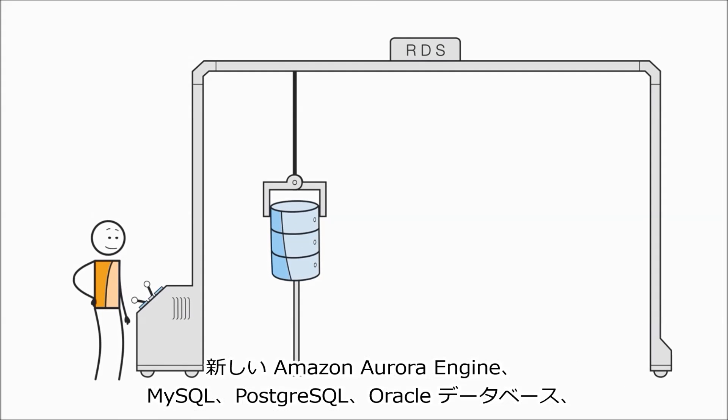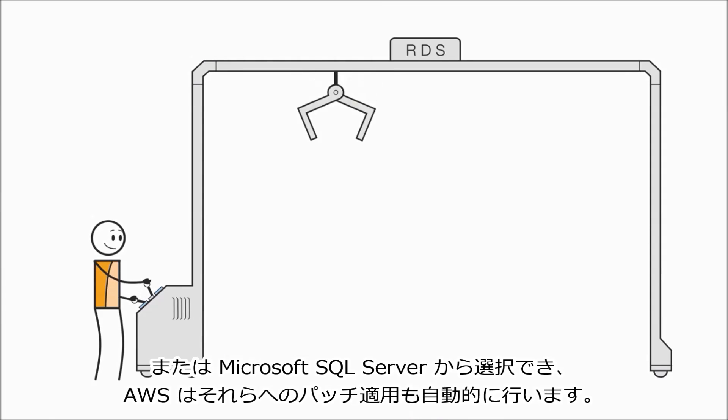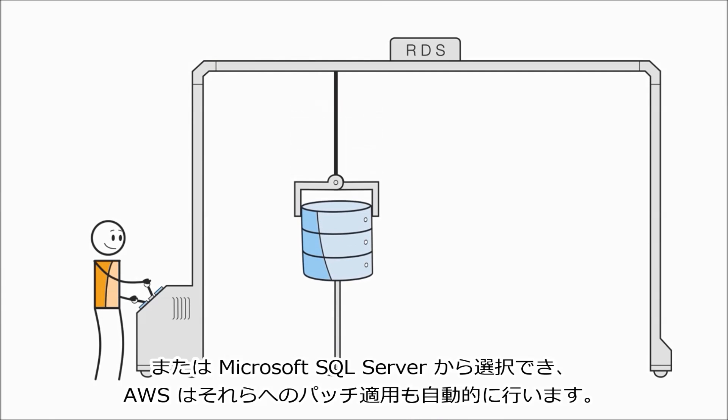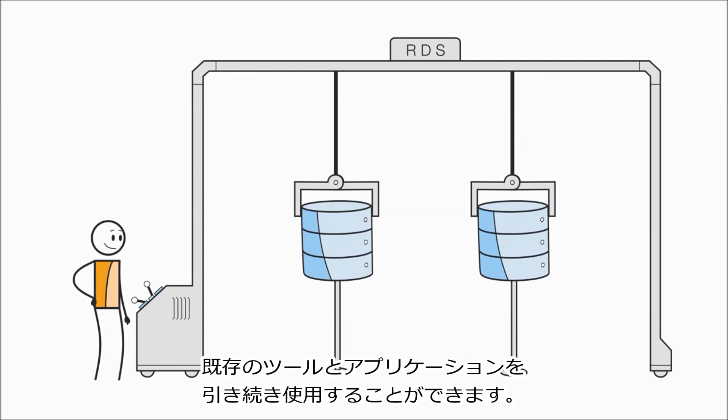You can choose from the new Amazon Aurora Engine, MySQL, PostgreSQL, Oracle Database, or Microsoft SQL Server. And AWS even keeps up with patching them for you. You can keep using existing tools and applications.